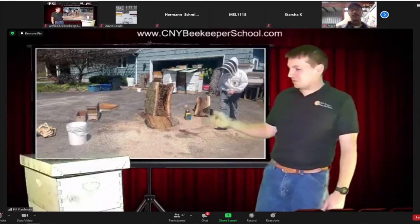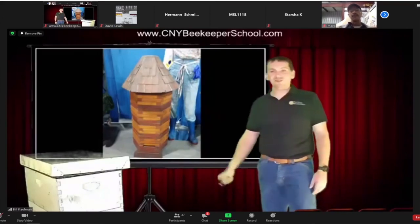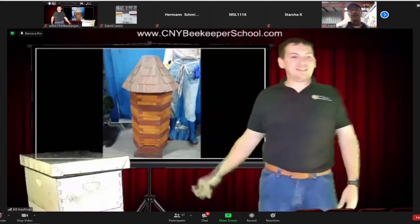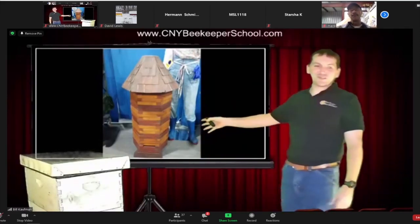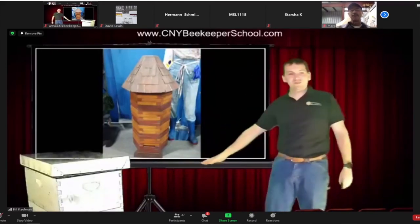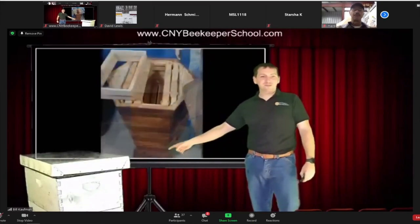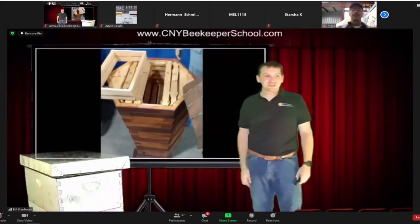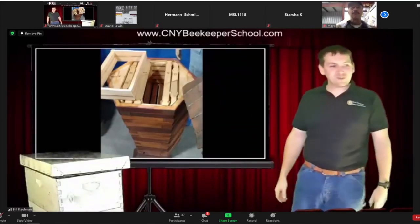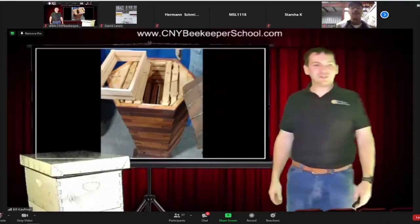I was out in Vermont at a beekeeping event and they had this hive — it looks like a log, which is really cool. It's based on the Langstroth — it's got frames and a bottom entrance with a solid bottom board, just a little bit smaller with spacers inside in the corners. It's a really neat idea. It looks great. Somebody took some time and made something really cool.